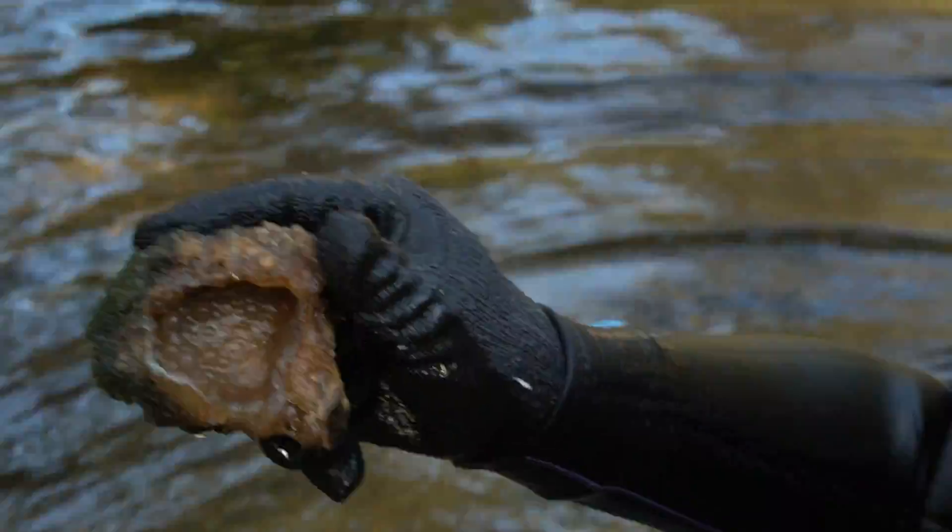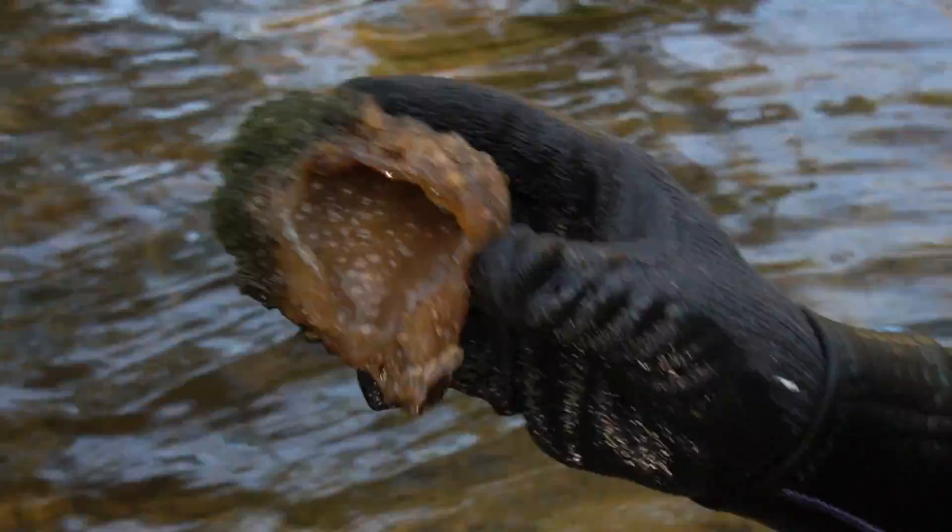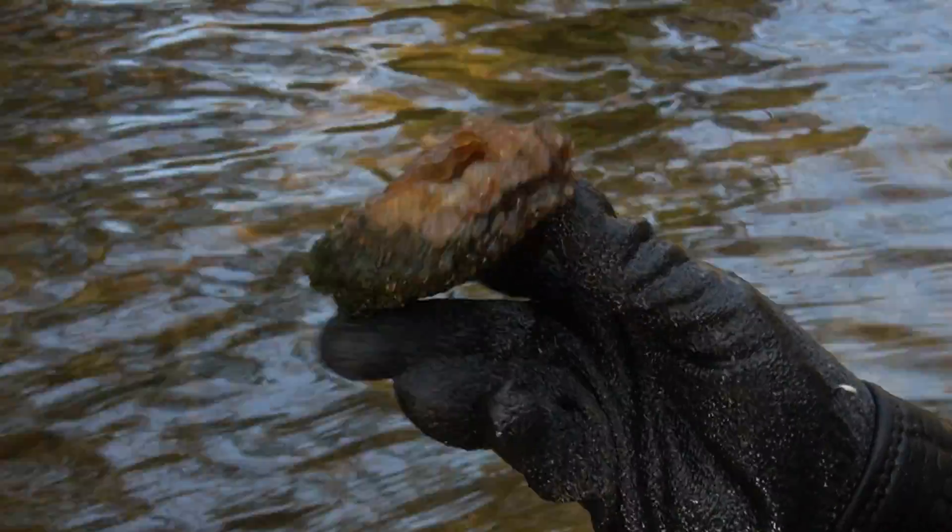Oh yeah buddy, that's sweet right there. Look at that bubbly — that's gorgeous. That came from a little geode, the one that got busted open.